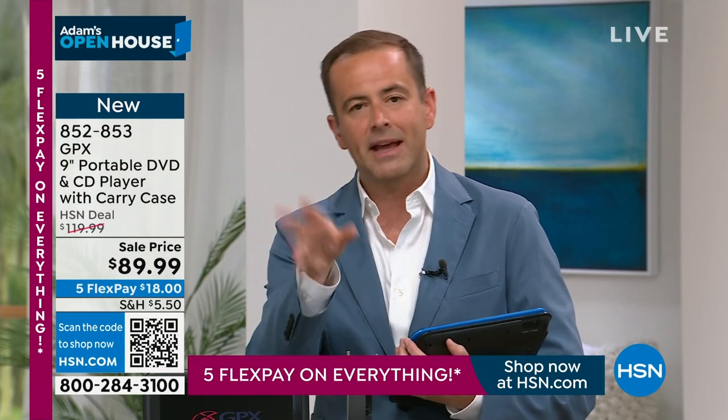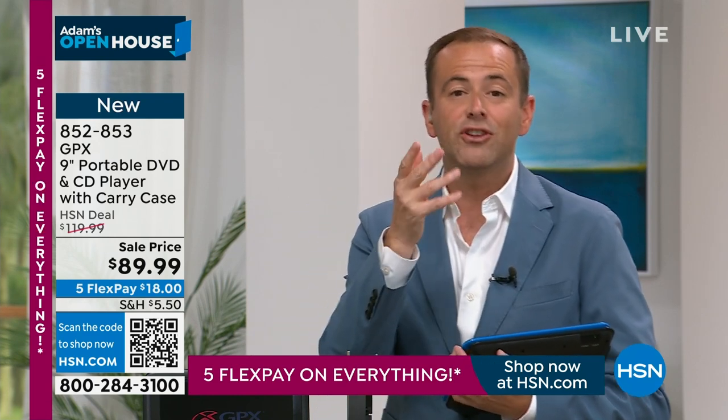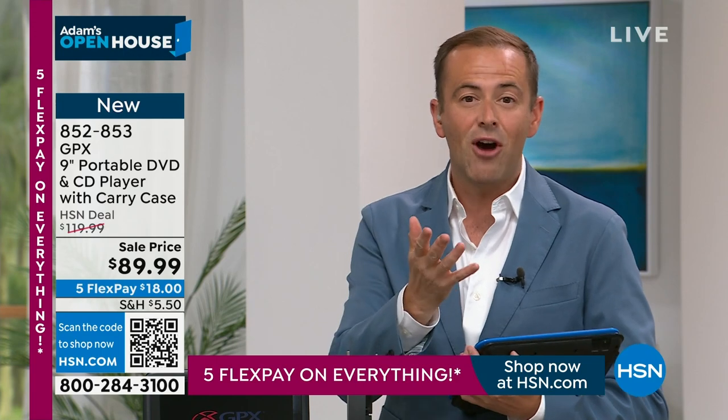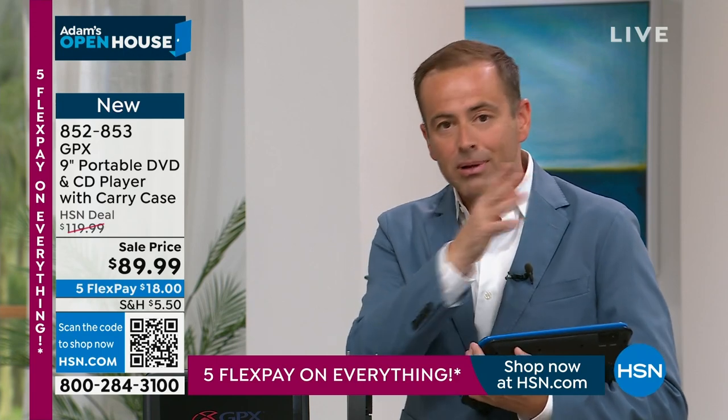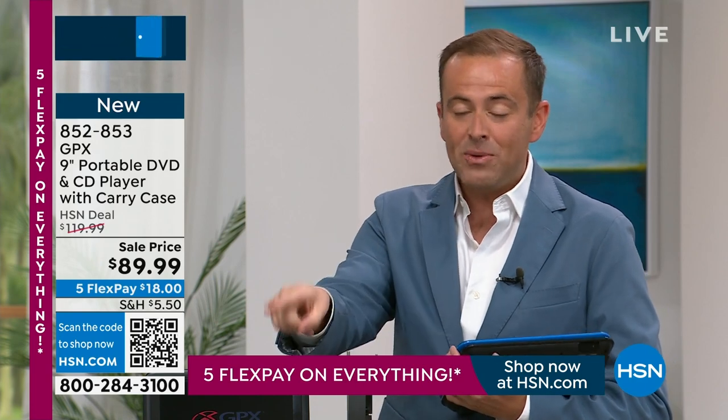It could be used anywhere — in the back of the car, at a restaurant while you're waiting for your meal, or just at home when the grandkids come over. It's nice to have this so you can play your DVDs and CDs, all your music.